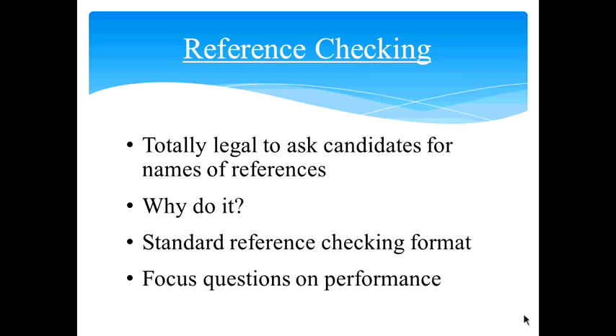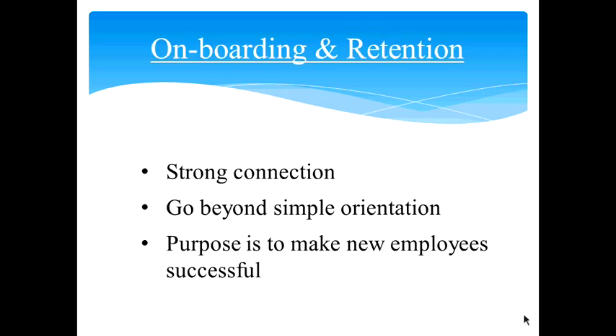Reference checking is very important in your recruitment process. There is no legal implication in asking a prospective candidate for the names of references and permission to contact them. The idea is to verify information — qualitative information on performance, weaknesses, and skills. It takes a little time but is well worth it. Have a standard reference checking format and standard questions so you can make an educated decision when comparing two or more candidates. Your questions should be focused on performance and aspects of the candidate's personality.